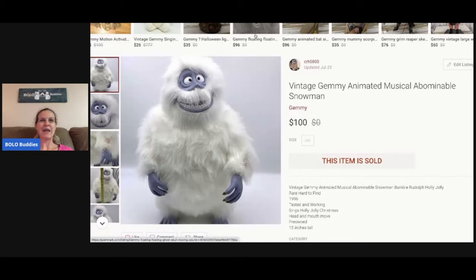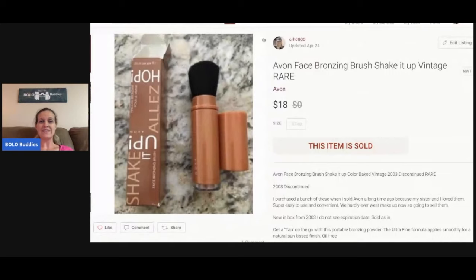This guy — the Abominable Snowman, which I always have to think about how to say — sold for ONE HUNDRED DOLLARS! I picked him up at a garage sale where I bought a whole table of Christmas items. I can't remember exactly what I paid but I think I have a haul video on it. I'm going to say five bucks or less.